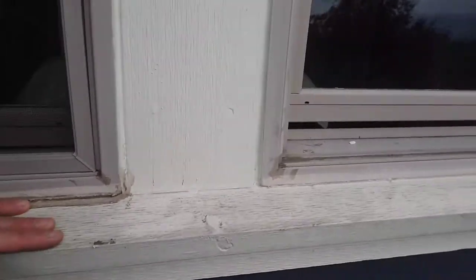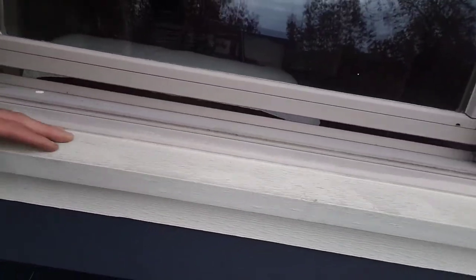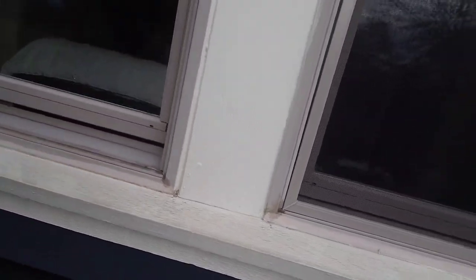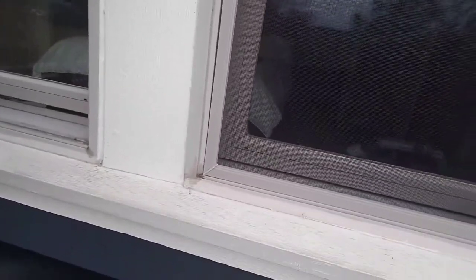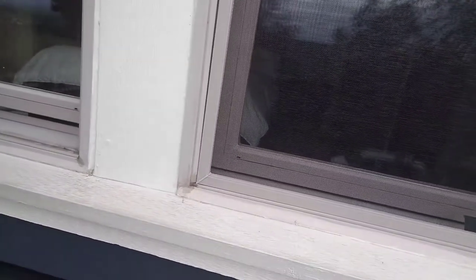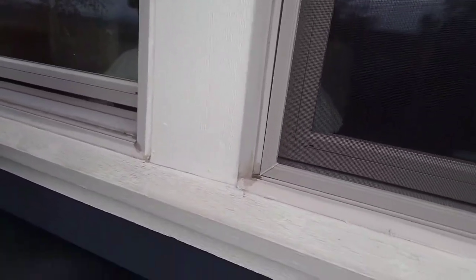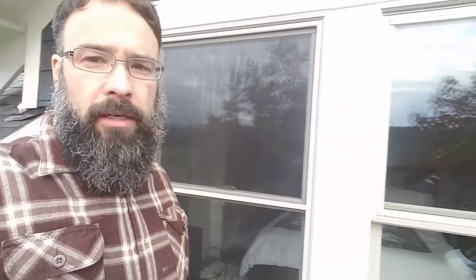That's something you want to look for on your home, even if you have a newer home. Like I said, this house is about 11 years old. There are three windows right here and all three of them are cracked. They even have some other windows around the house with the same problem that we'll be taking care of. We're going to be removing and replacing these windows. The warranty on Anderson windows is only 10 years, so these are just out of warranty, but we're going to get them replaced and looking good and new.